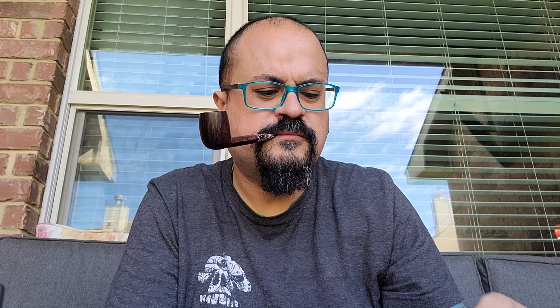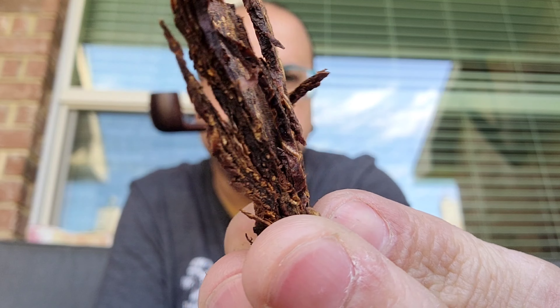It looks just like your classic cut flakes from Cornell and Diehl. I do let them rest. This blend right here has a good strength on that Perique — nothing out of the ordinary, but a good strength. You'll definitely feel it. You get that plum, dry plums, the whole tanginess, and those wine tones that I love. I love those wine tones on red Virginia.